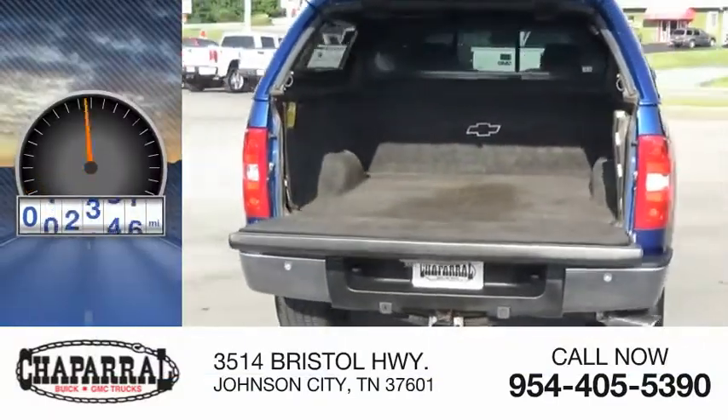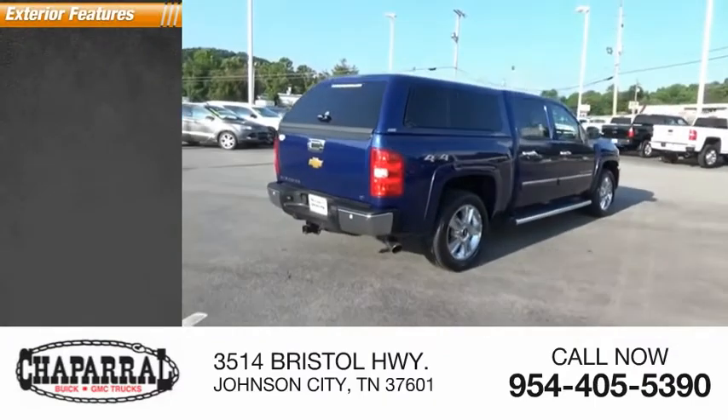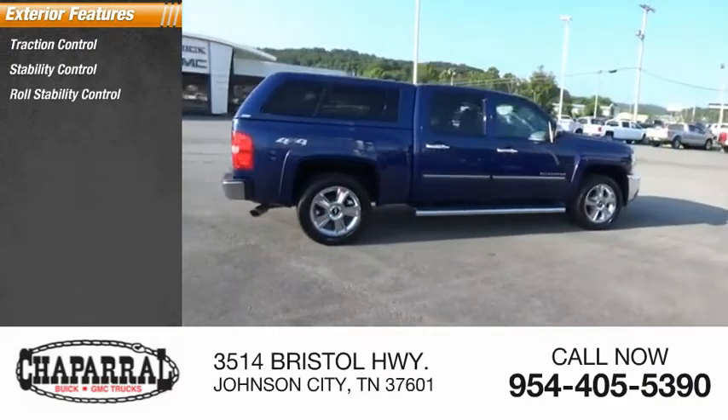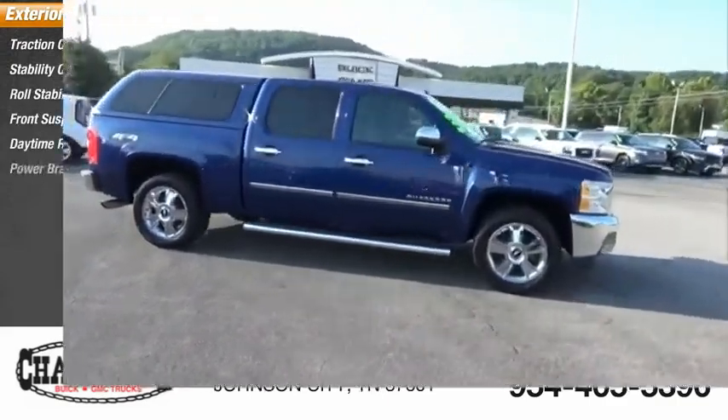This vehicle has less than 140,000 miles. Here are some of this vehicle's great options: traction control, stability control, roll stability control, front suspension type strut, daytime running lights, and power brakes.